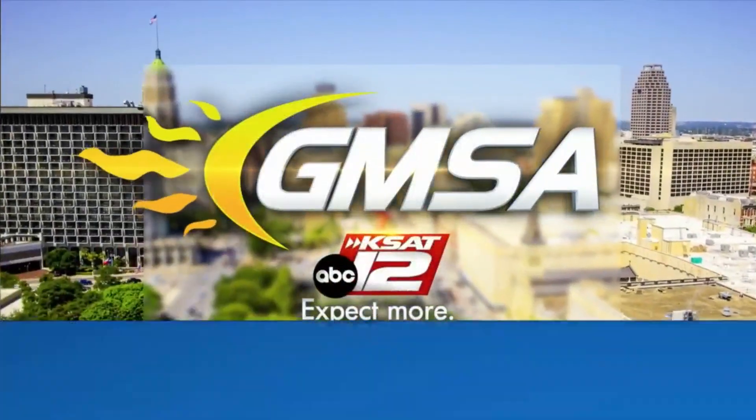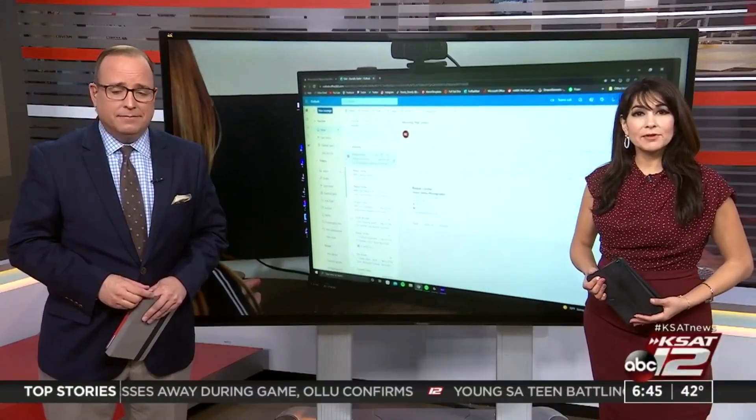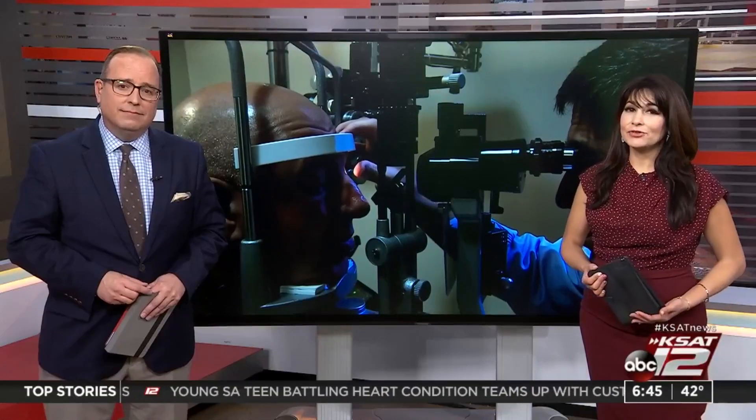6.45 — nearly two out of three people in the U.S. experience symptoms of digital eye strain. Digital eye strain happens when you have blurry vision, burning, itching, and tired eyes after using a digital device.